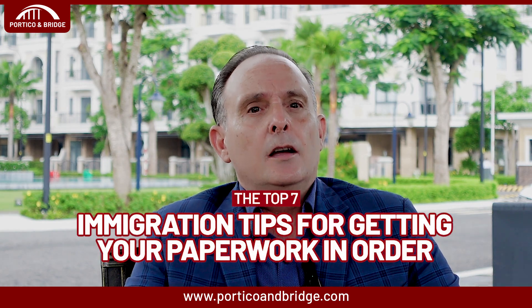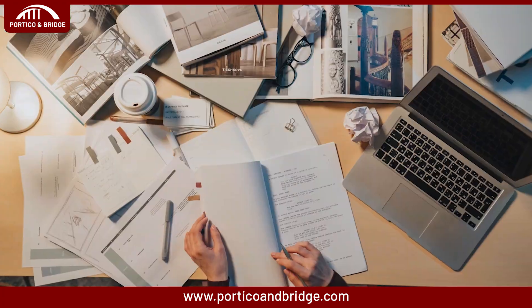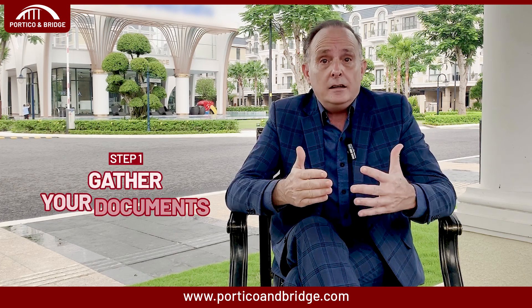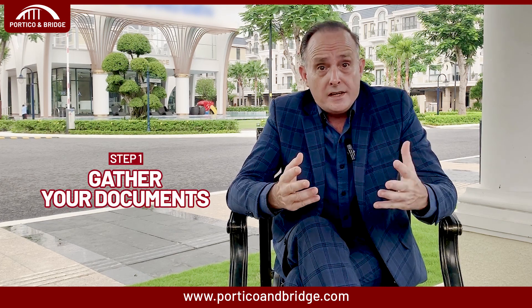Let's start with the top 7 immigration tips for getting your paperwork in order. The paperwork involved in any immigration process can seem endless, but staying organized from the start will make things much more manageable. Step one: gather your documents. Make copies of the key ones such as birth certificates, marriage license, university degrees, etc.